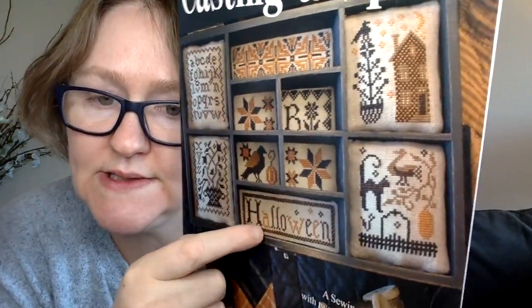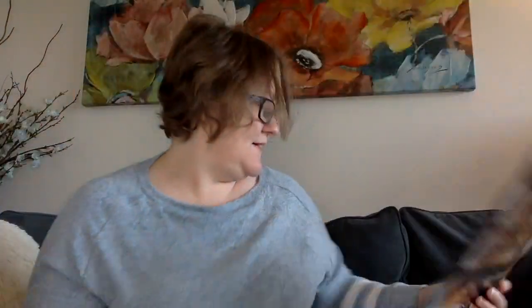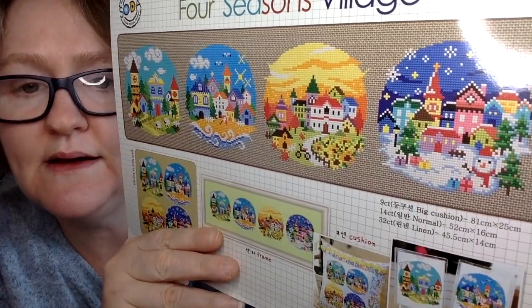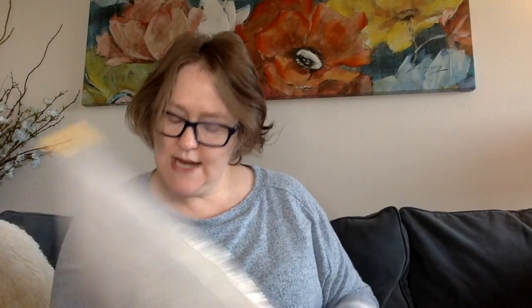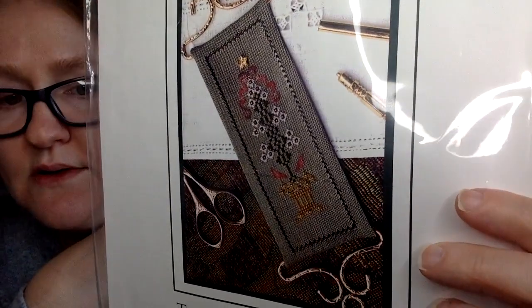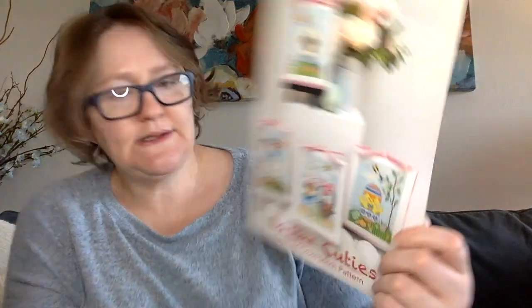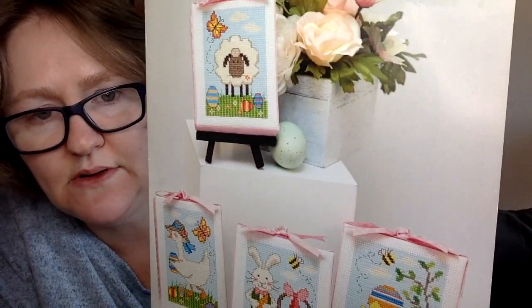I bought 'Casting a Spell' by Blackbird Designs from Garron Stitchery — all these little pieces fit into a box that I got from Hobby Lobby online, so it's ready to go whenever I finish the stitching. 'Four Seasons Village' by Soda Stitches was a gift — look at those colors, so pretty. Someone sent me 'Tan and Bound Topiary' by The Drawn Thread — a tiny piece at 29 wide by 81 stitches tall. So sweet and small. Robin sent me 'Easter Cuties' by Tiny Modernist — they're super cute individually or all on one piece of fabric.